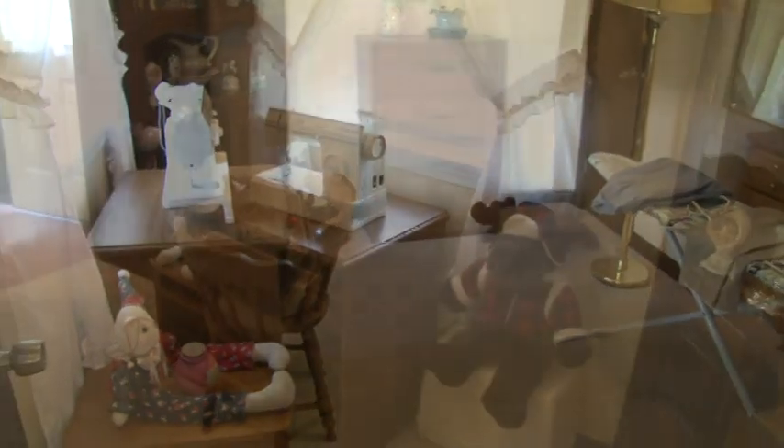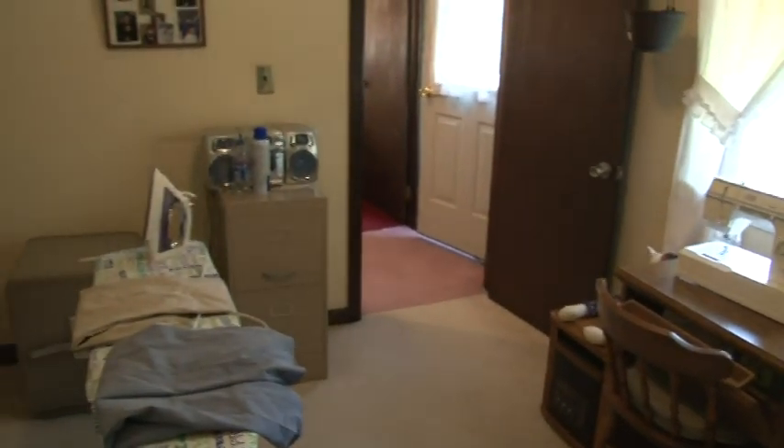This one's used more as a sewing room — the kids grew up. Let's go out and take a peek at that garage.